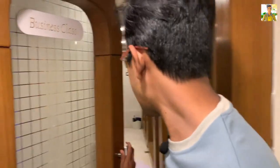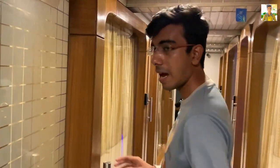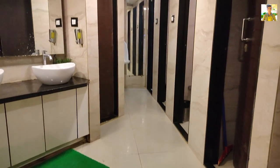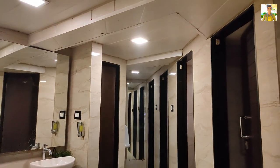Going outside, we can see the business class has six different small private capsules. Next we can see the common washroom for both male and female guests. Inside the washroom — this also looks like a 5-star hotel washroom. It is very clean.